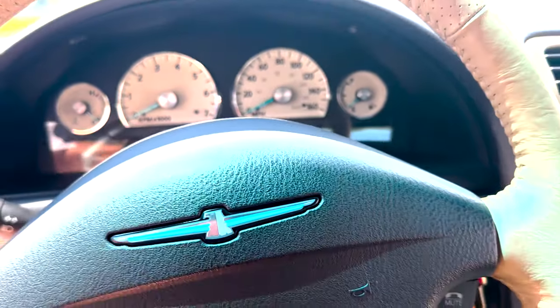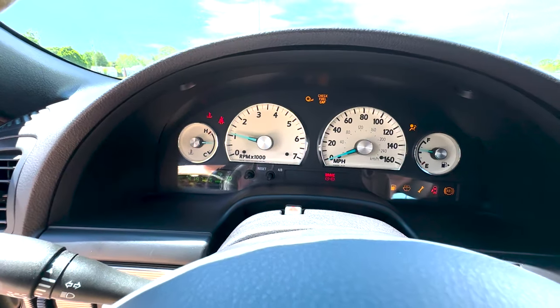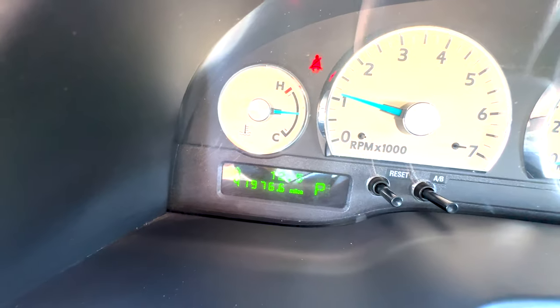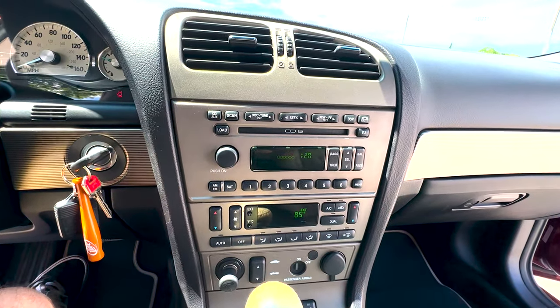The car shows just under 42,000 miles. It also features a six-disc changer.